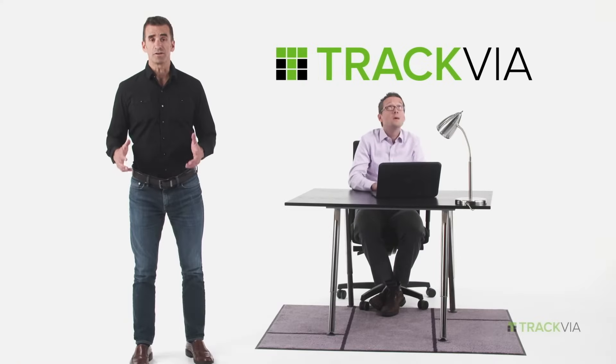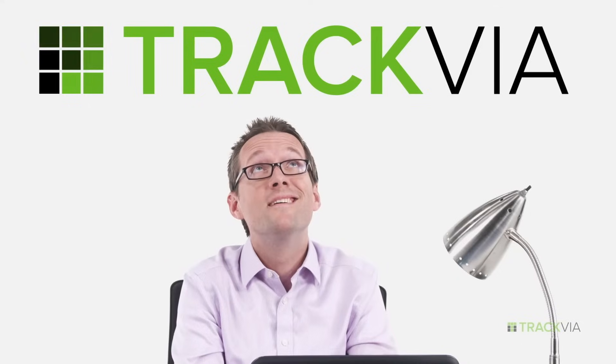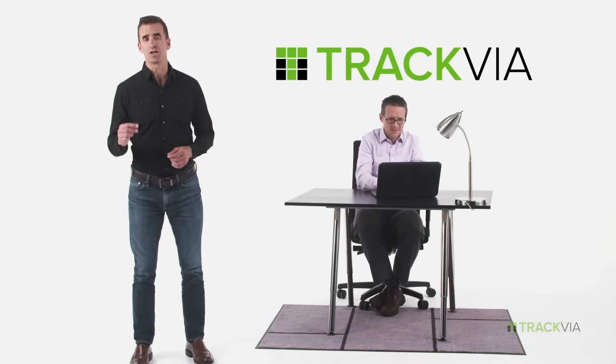Trackvia — a modern and mobile workflow management solution that streamlines your operations, giving you the control and visibility you need. Let me show you how it works.